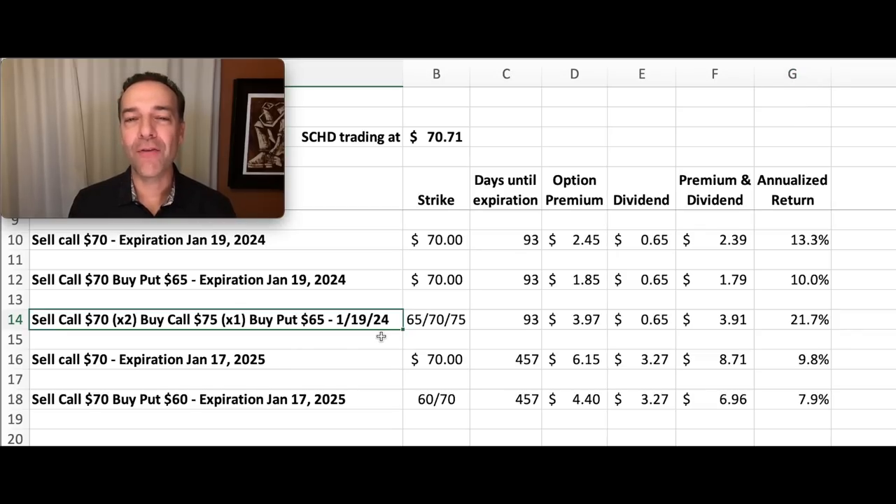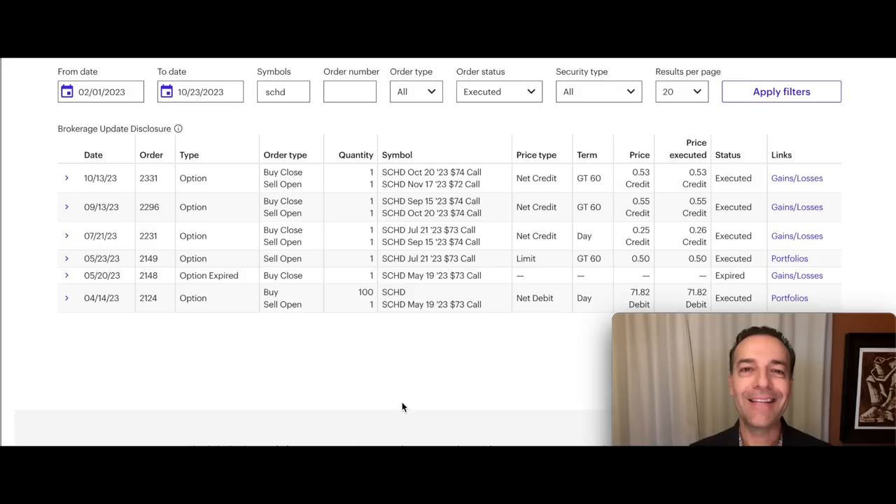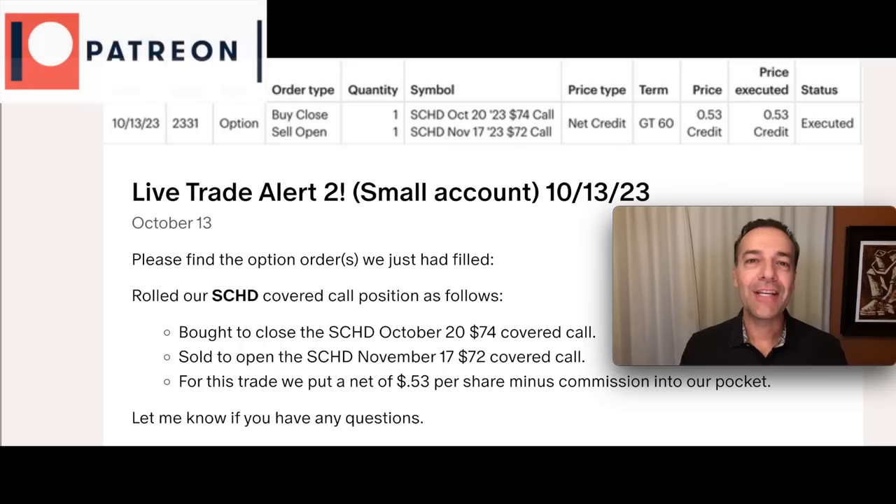That 13.3% annualized return strategy is the exact same approach I've been using to trade SCHD in my smaller retirement account. Here you see all the trades I've done and shared with my patrons dating back to April 14th of this year — right around six months ago. As a result, we've not only received dividends but also collected a nice option premium by selling covered calls against the shares we own. If you'd like to get an alert whenever we buy stock or sell options like this SCHD trade, consider becoming a patron via the link in the description below.